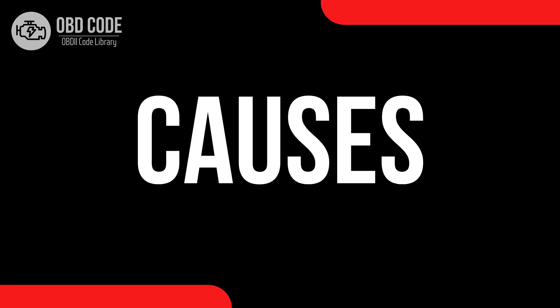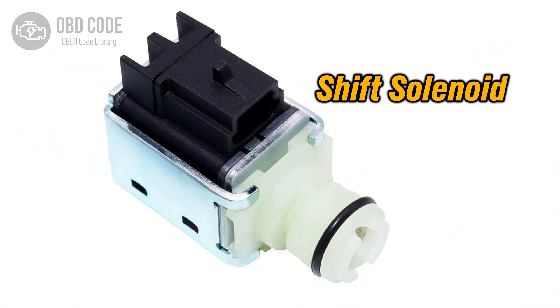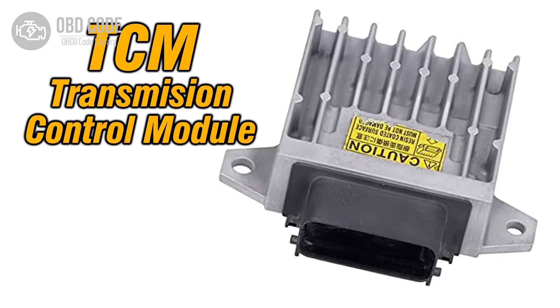Causes of code P0783: 1. Low transmission fluid level, or dirty or contaminated fluid. 2. Malfunctioning 3-4 shift solenoid. 3. Faulty transmission control module (TCM).